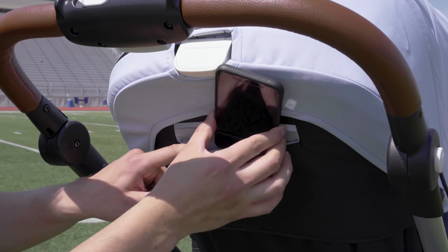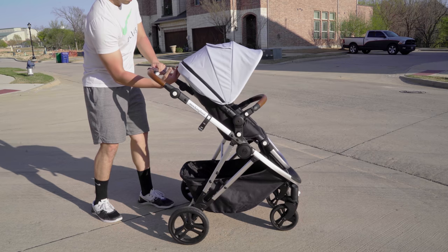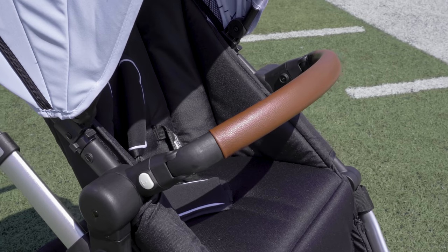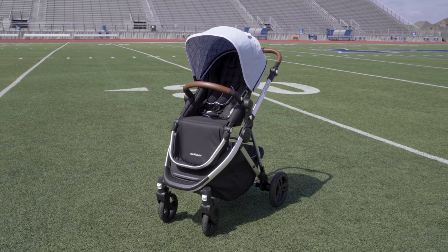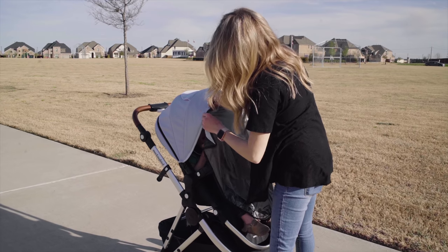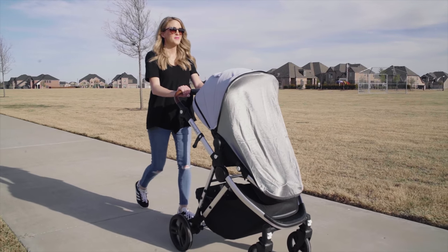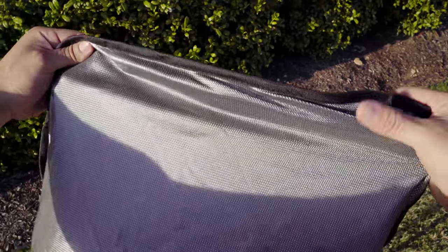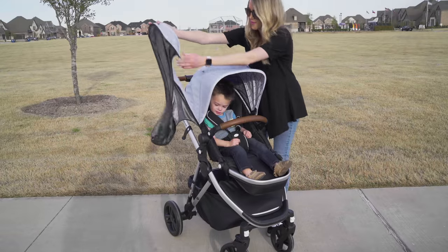On the back, you've got a handy pocket ideal for your phone. It also has a one-handed recline with that full range of motion we like to see. You'll also notice that nice leather detail along the bumper bar, which complements the leather on the handle. My favorite part about the seat is the magnetic sunshade — it's pretty unique in that it offers full coverage, including your child's legs.